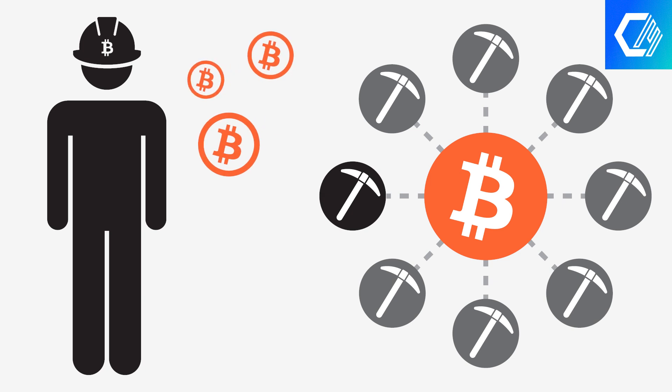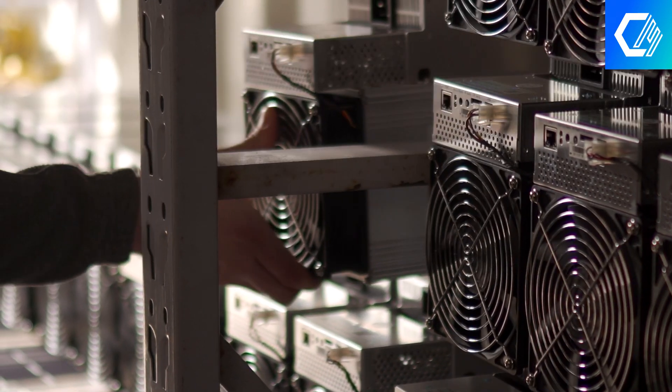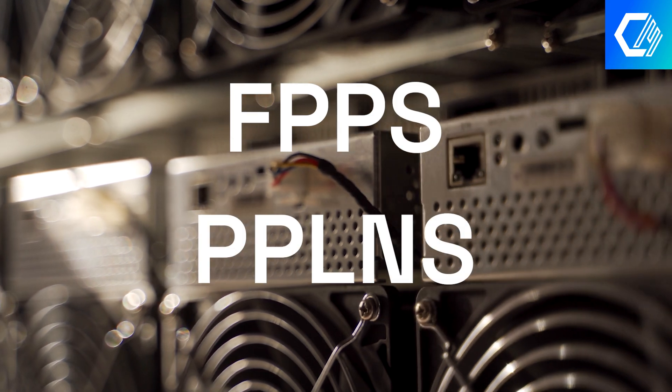Mining pools do not distribute payouts in the same way. The two most common payout structures for Bitcoin miners are FPPS and PPLNS.